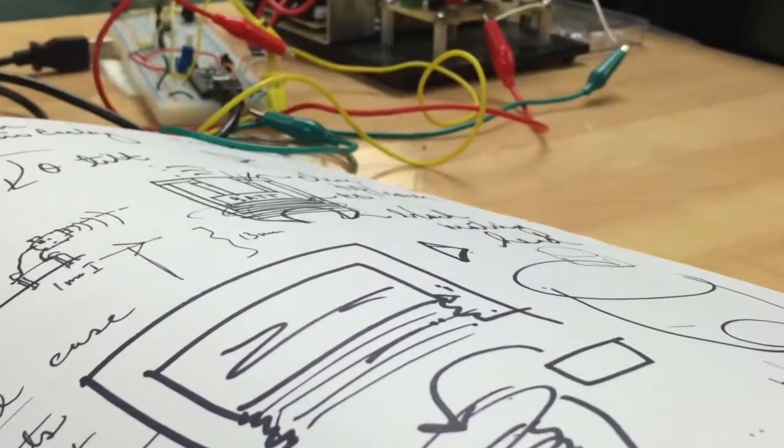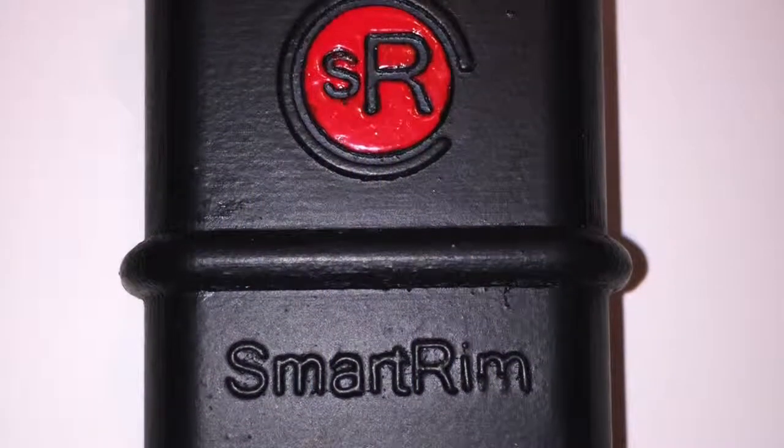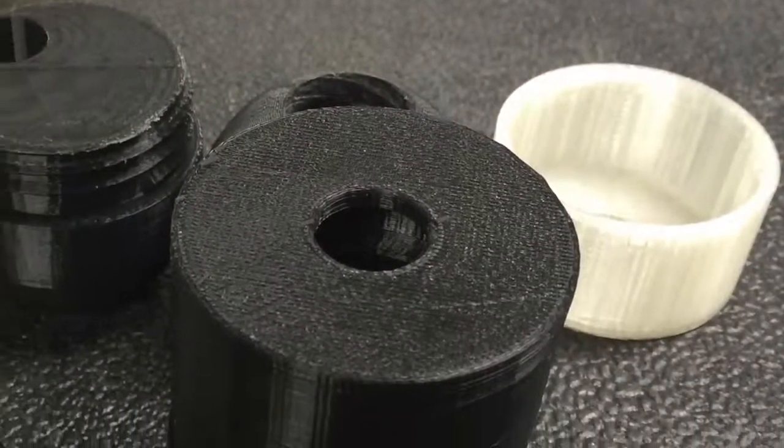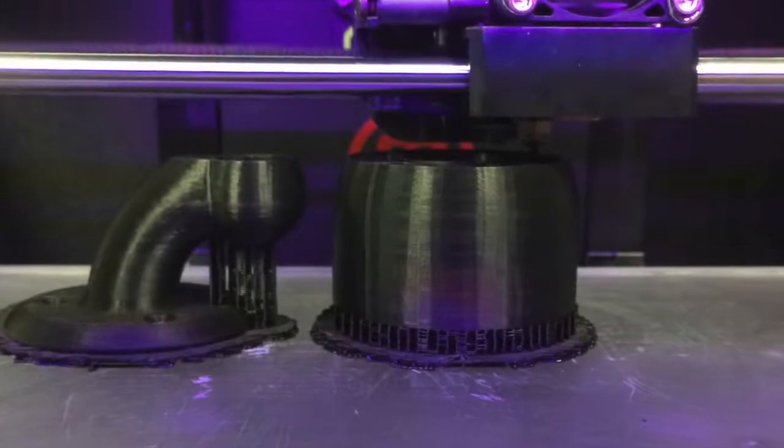Developing SmartRim didn't come without its challenges. We went through several designs and tested many prototypes. We had to create new, commercial-grade, self-powered ultrasonic sensors, then develop the software and build a unique processing core.